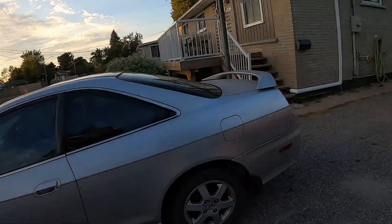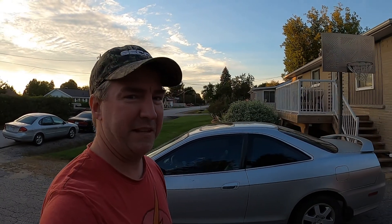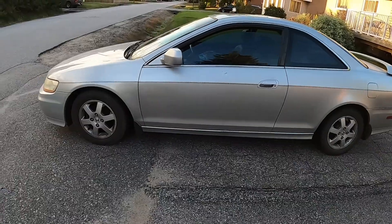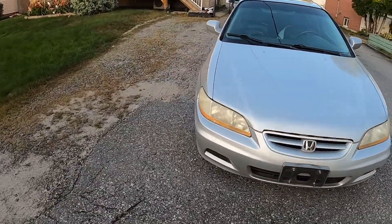Another thing, guys — what do you think I should call it? Honda Accord... I was kind of thinking the Honda Accordion, because that's basically what it's going to look like when we're finished with it. Let me know what you think in the comments. Thanks for watching, guys. I'll talk to you later. Bye.